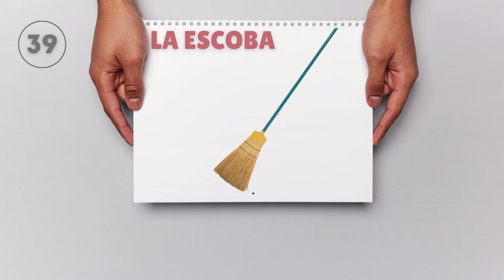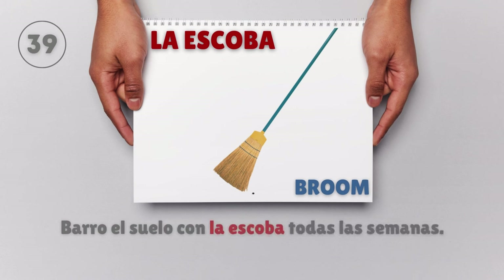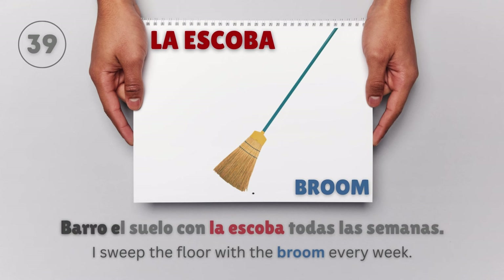La escoba — Broom. Barro el suelo con la escoba todas las semanas. I sweep the floor with the broom every week.